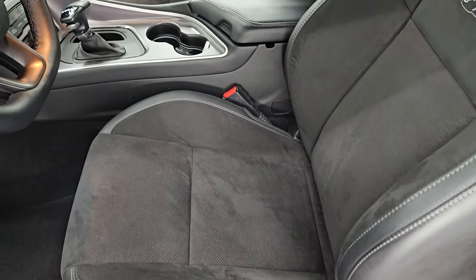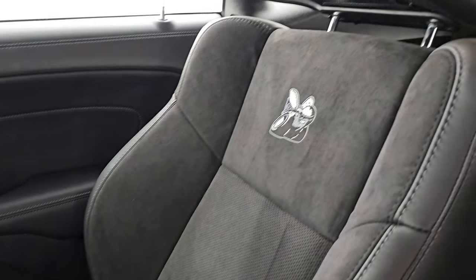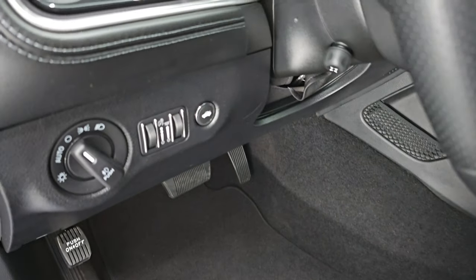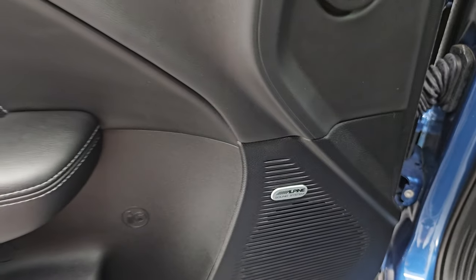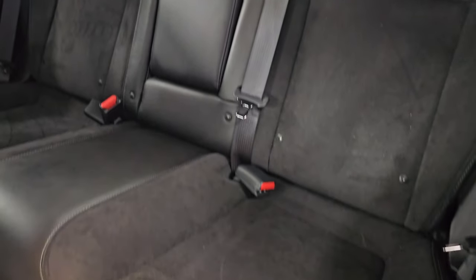Inside the Scat Pack Plus package gives you the Alcantara black suede and black leather mesh seating. You also get the Scat Pack logo stitched into the backrest, side curtain airbags, and the bolsters all look really good. Power driver's seat with lumbar — both front seats are heated and cooled. Factory floor mats, auto headlamps, power telescopic and tilt steering wheel, power windows, locks, mirrors, and memory driver's seat. It does have the Alpine premium sound. The back seats are in excellent condition as well and it does have the latch child safety system.